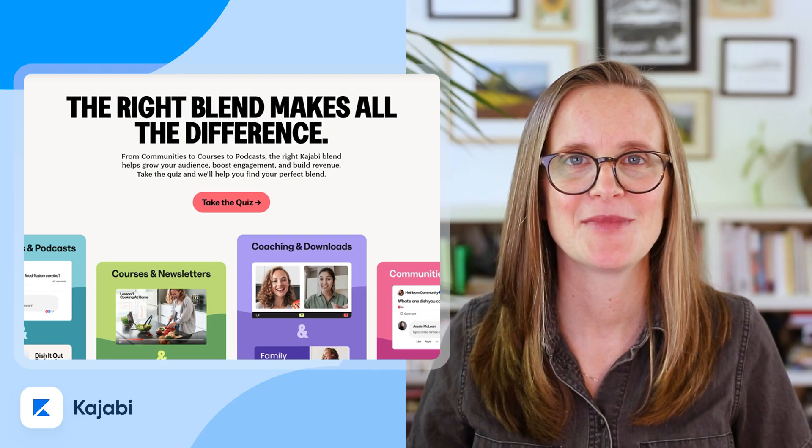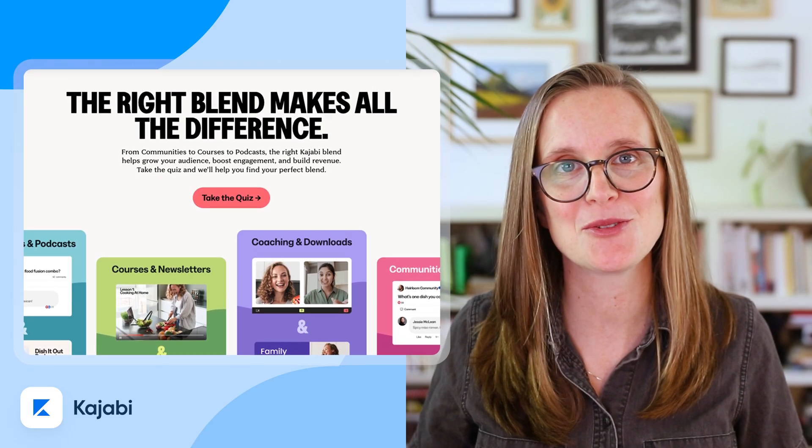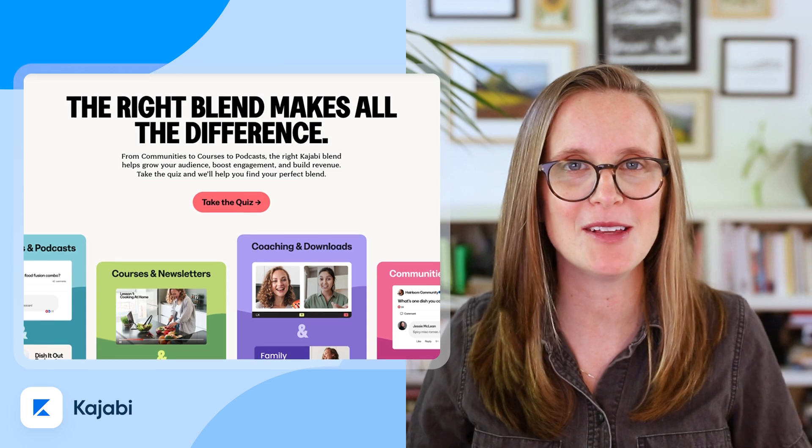Number 13: Kajabi. If you're selling courses or coaching, Kajabi is your all-in-one empire builder. It helps you turn your content into cash so you can monetize that brilliant brain of yours. You can even embed Calendly so all your scheduling is automated and stress-free.